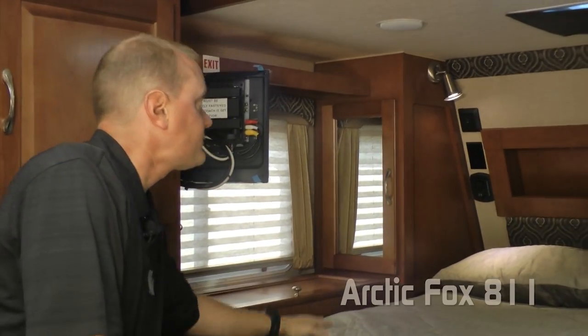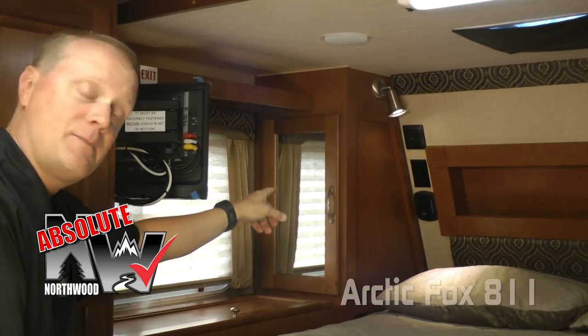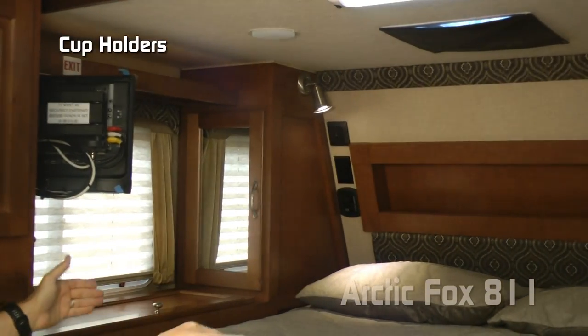Mirrored shirt wardrobe, independently switched LED reading lights, and 110 and 12-volt outlets on either side. An Absolute Northwood feature: a charging center on either side featuring one 12-volt and two USB charging ports, as well as cup holders on either side.